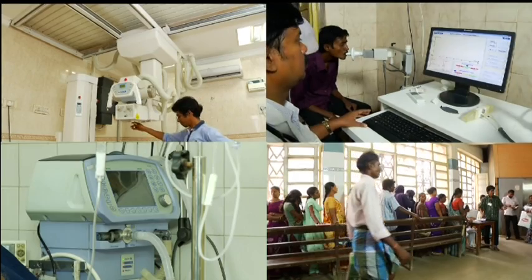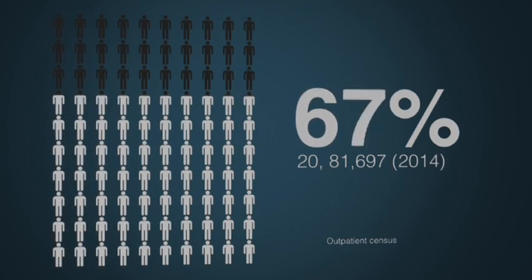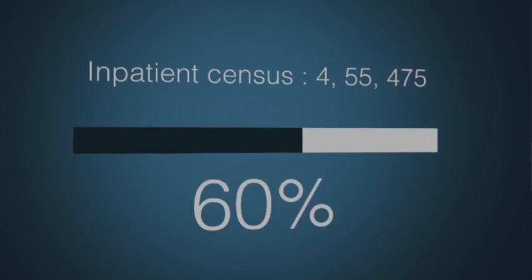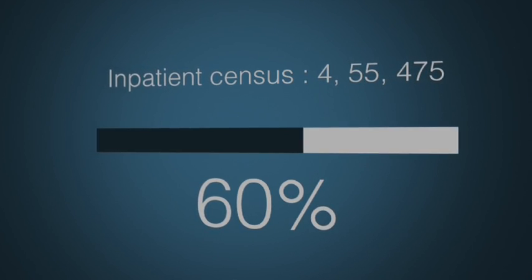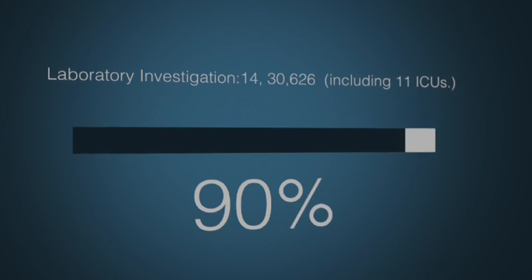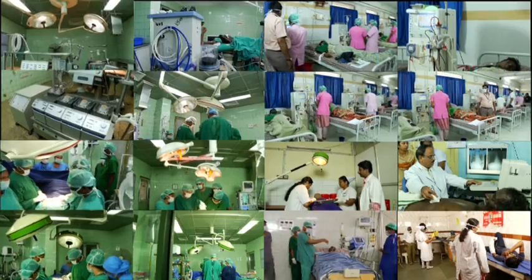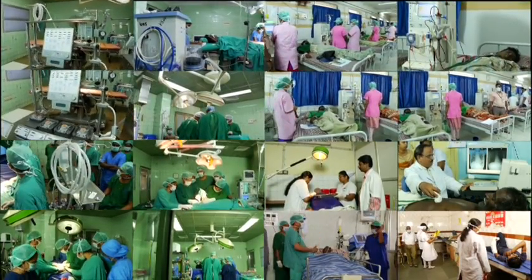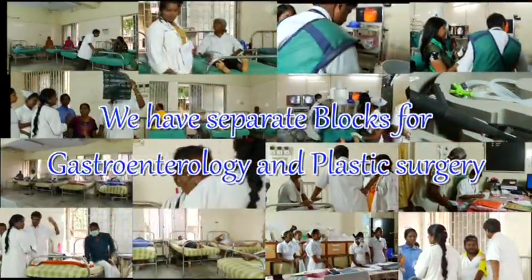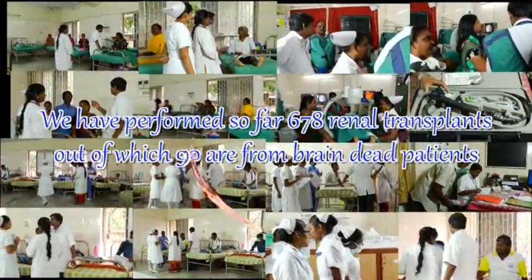Summarising Stanley Hospital's overall impressive statistics, the outpatient census for the year 2014 was 20,81,697 patients. The inpatient census was 4,55,475 patients. Total surgeries were 48,229. Laboratory investigations numbered 14,30,626. Including 11 ICUs, 31 operation theatres and 51 operation tables are available. We have performed 678 renal transplants so far, of which 90 are from brain-dead patients.